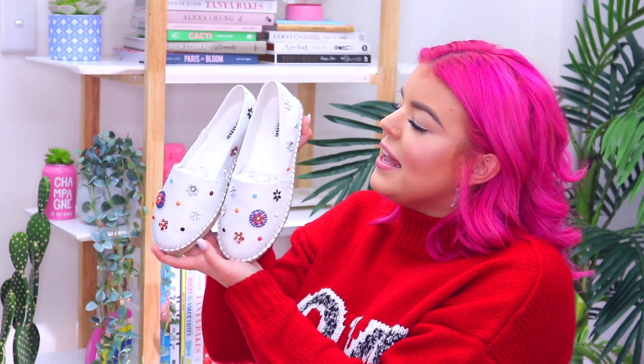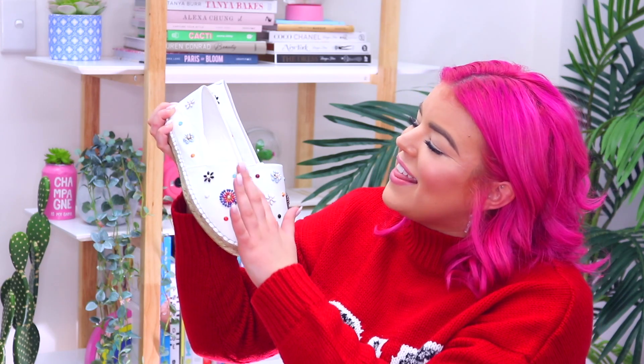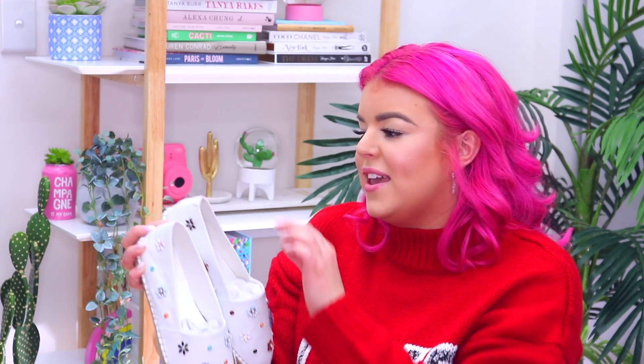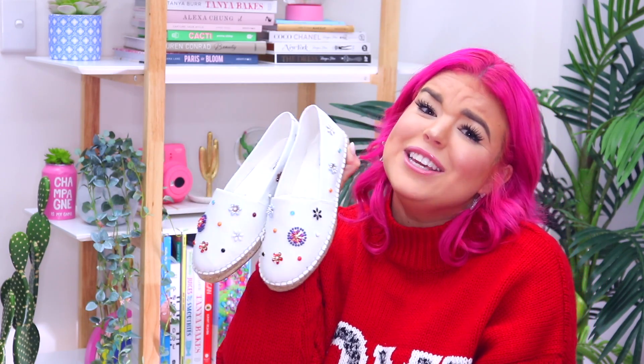I loved the espadrilles style so much that I picked up another pair and these ones are totally adorable. Oh my gosh, these are perfect. So these are some slightly more dressy espadrilles — they're white leather and they've just got some amazing beading detail all around the shoes and I'm just obsessed with these. These are my new favorites. I cannot wait to wear them but I'm pretty sure they're going to give me blisters. They'll totally be worth it though because they're really really cute.